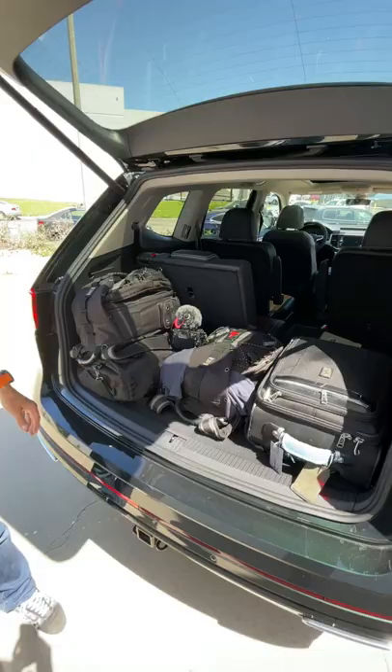It starts at about $33,000, and this has been your one minute Volkswagen Atlas review.